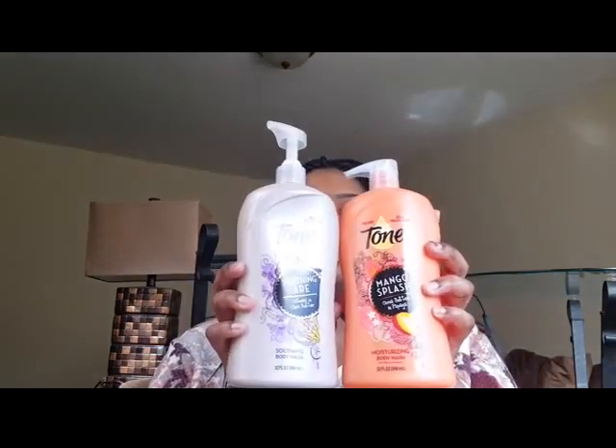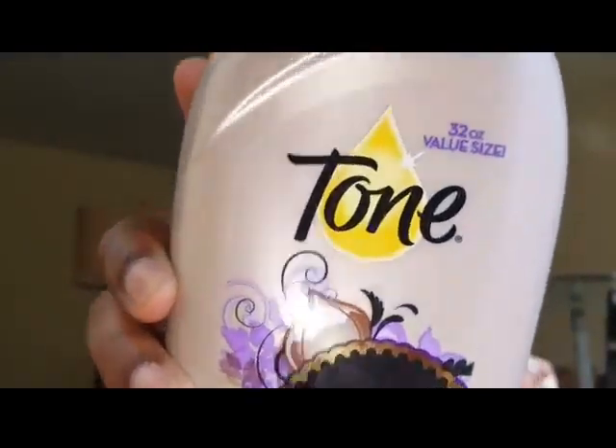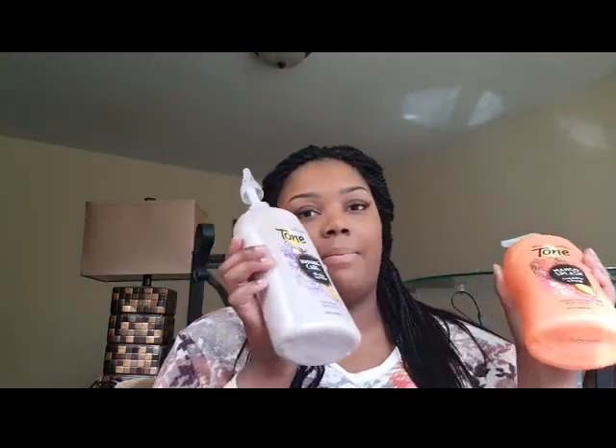The first things I got from Walmart are this Tone Moisturizing Body Wash and this Tone Soothing Body Wash. I already opened this one — it's oatmeal and shea butter and it smells amazing. I usually use this at night time because it kind of relaxes my body after a long day. Then this Mango Splash cocoa butter and papaya I'll use in the morning time — it gives you that energized feel.